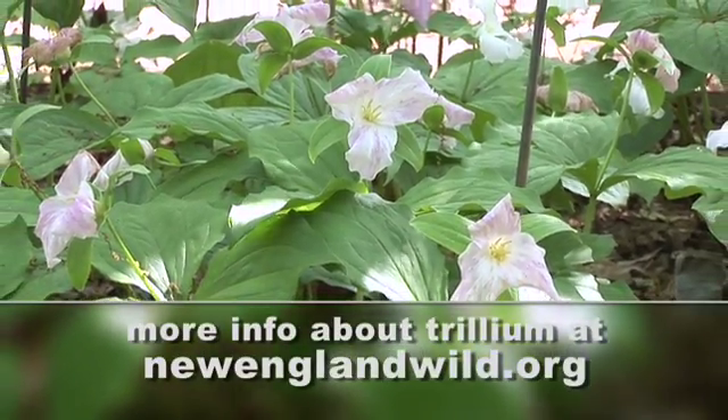This is absolutely fascinating. Thanks a lot. Have a great season here at New England Wildflower Society, and we hope you come back every week for all of our tips at Growing Wisdom.